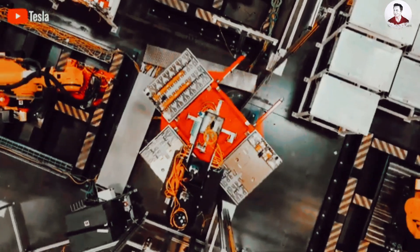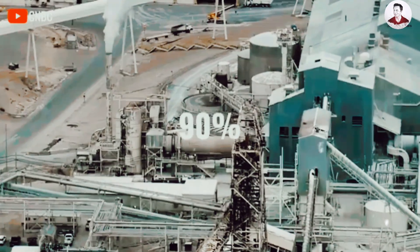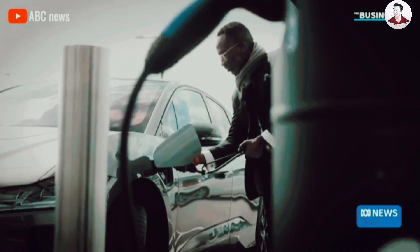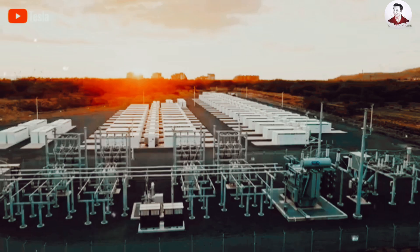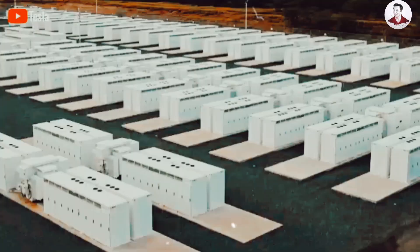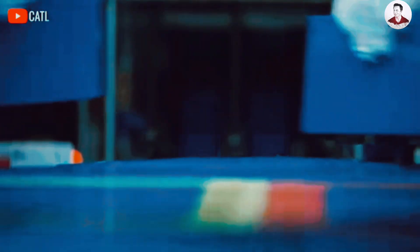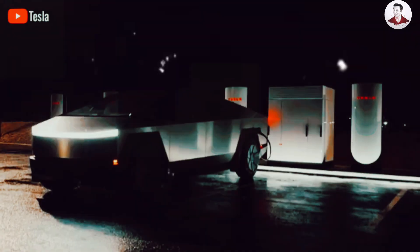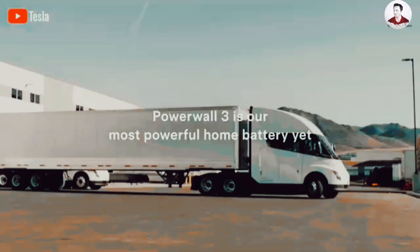Second, silicon nanowires exhibit flexibility — capable of bending or stretching without breaking away from the surface. This feature helps prevent the formation of cracks, similar to issues encountered with silicon particles in electrodes that can reduce efficiency and safety. As a result, these nanowires address the drawbacks of silicon anode technology, with the goal of applying it to electric vehicle and aerospace technologies in the future.